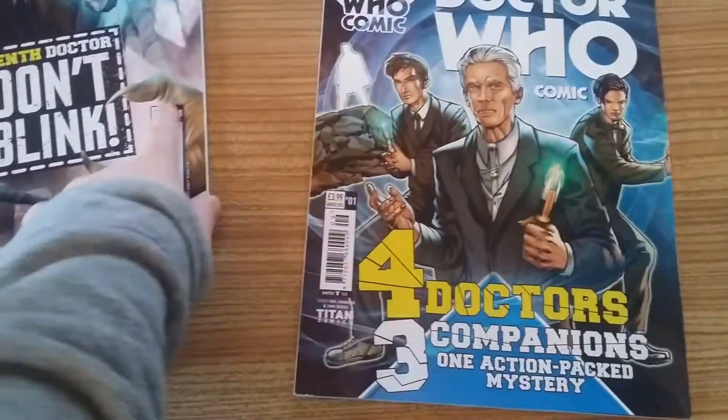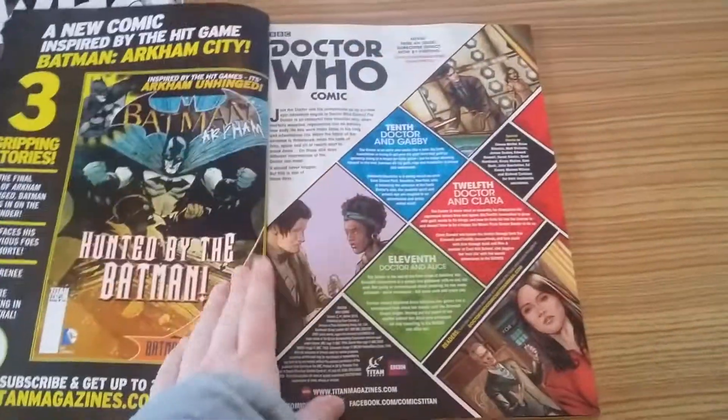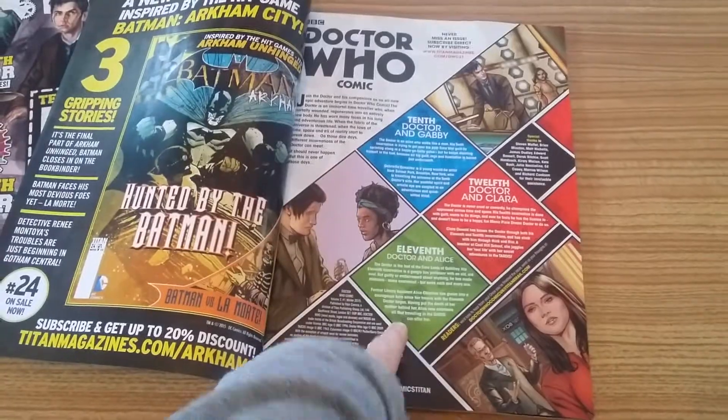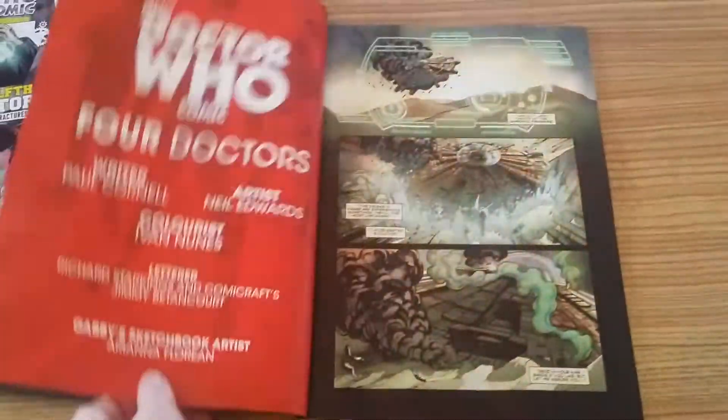The price has also changed — it's £3.99 now, no longer £4.99 like it was in that one. And if we open it out, you've got the 11th Doctor and Alice, 12th Doctor and Clara, and 10th Doctor and Gabby are in here.